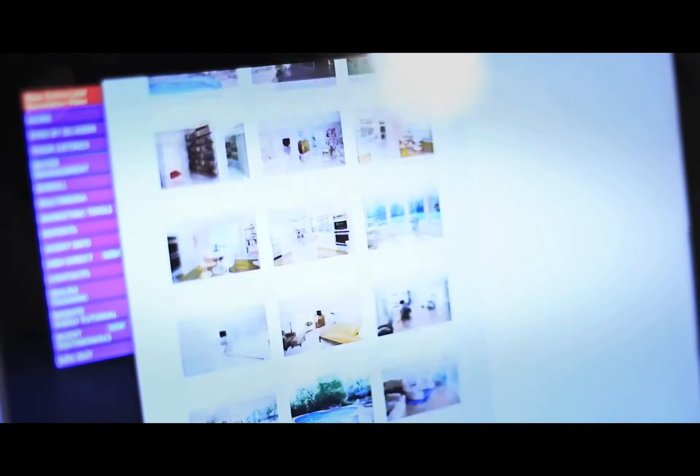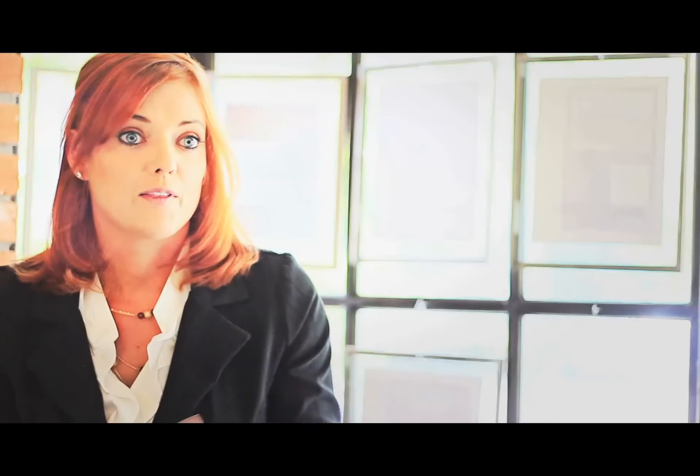The system is updated constantly so you are really getting the most accurate and up-to-date information. The good properties are going fast, so I want you to have the advantage and be the first one to get out there and see the homes.